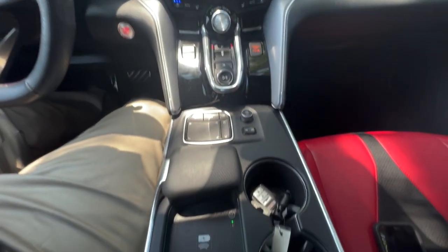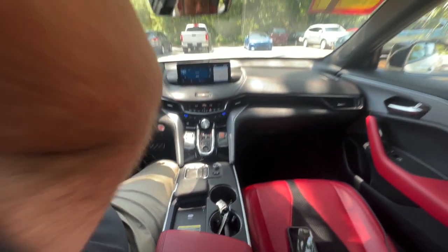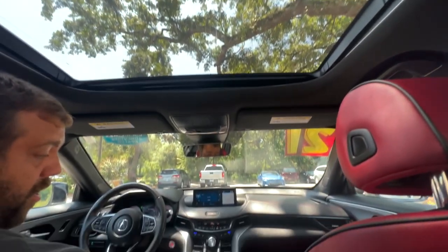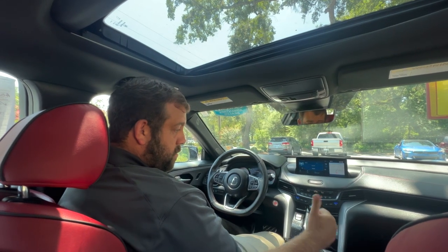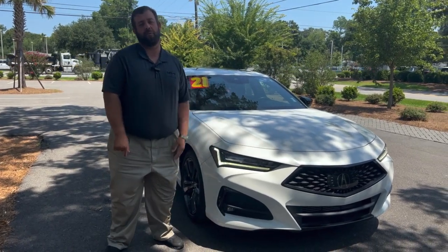It even has the brake hold, the Qi wireless charging pad, and coming all the way to the top — a beautiful sunroof. This car has a pristine red leather interior. You really cannot go wrong with this car.